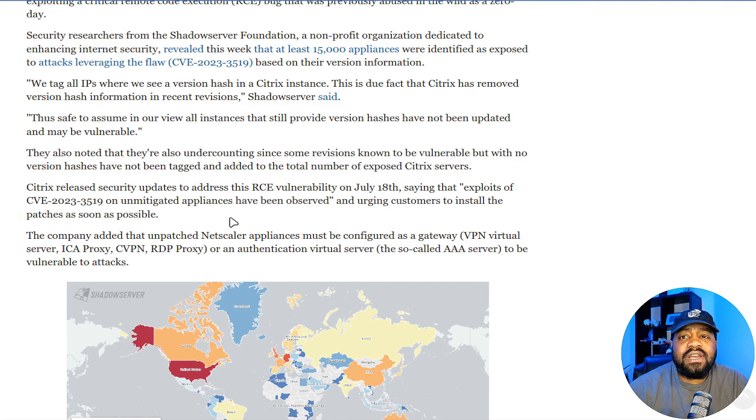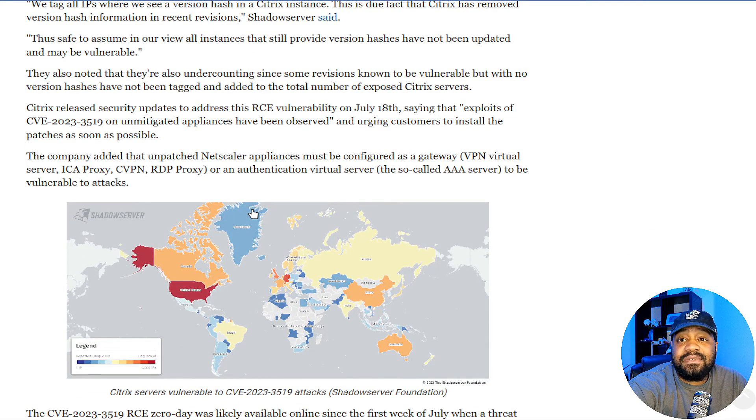They don't 100% know — they're just going off the version information they were able to retrieve. They also noted they are undercounting, since some revisions known to be vulnerable but with no version hash have not been tagged and added to the total numbers of exposed Citrix servers.